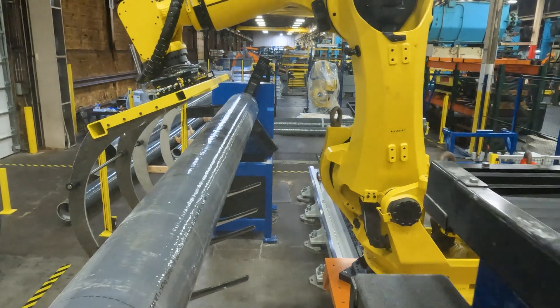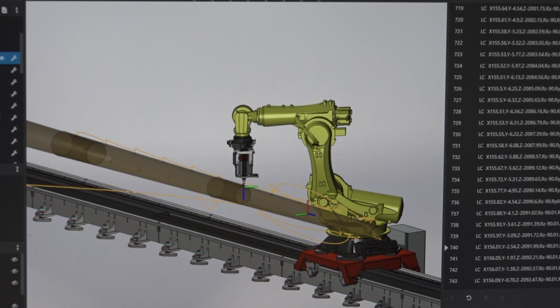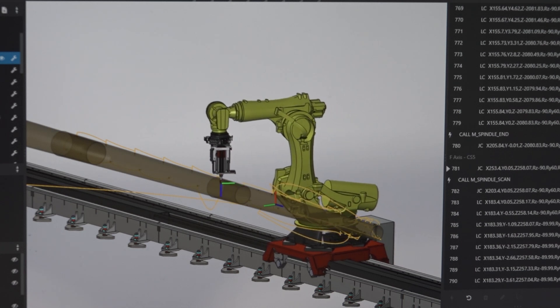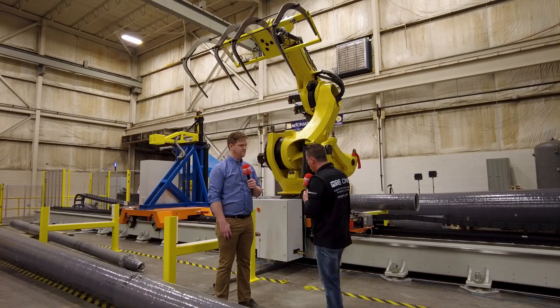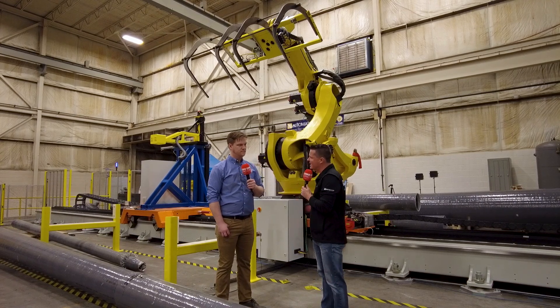I've got Ethan with me today and he was in charge of the robotic side and the CAD side, which is kind of important when it comes to a setup this large. So Ethan, let's quickly go over what this project is, what makes it unique, and then let's get into the robotics and CAD side of things.